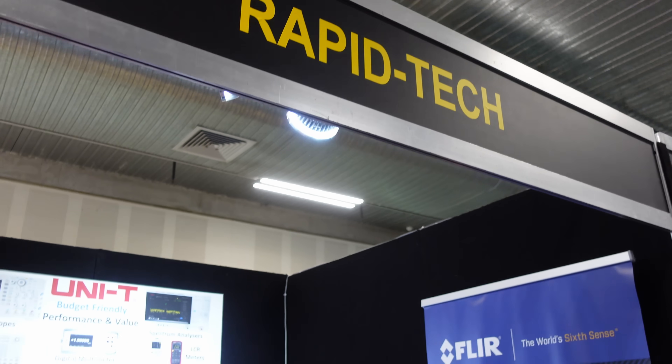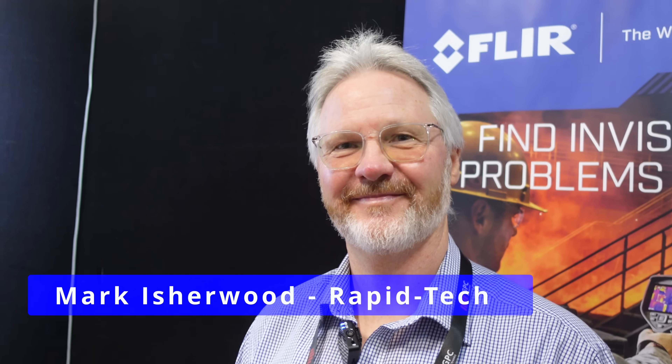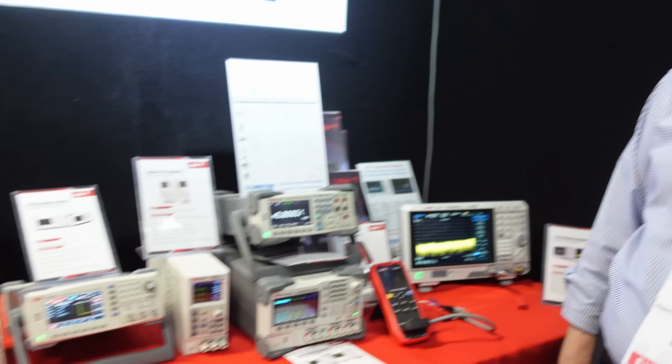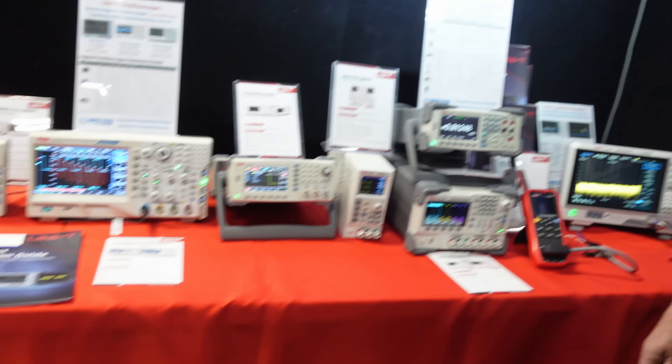Hi, I'm here at the Rapid Tech stand and we've got Mark, who's been through various companies over the years. We've got Rapid Tech, and we're taking a look at some Uni-T stuff here.